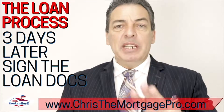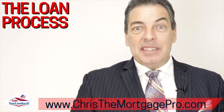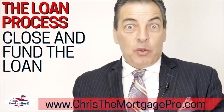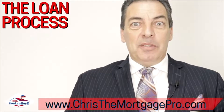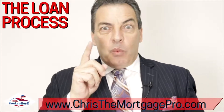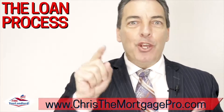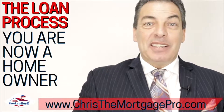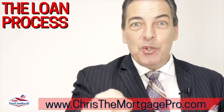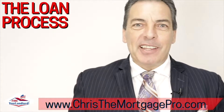You sign the closing disclosure, and three days later you're allowed to sign the loan documents. Usually that same day, or the next day, or the day after, we close and fund the loan — we wire the money to pay it off. The escrow and title company work together to record the loan, and once it's recorded, the property is one hundred percent yours. You're a homeowner! The realtor will be excited to come present you with the keys so you can open the door to your own home. At that point, we have fired your landlord.